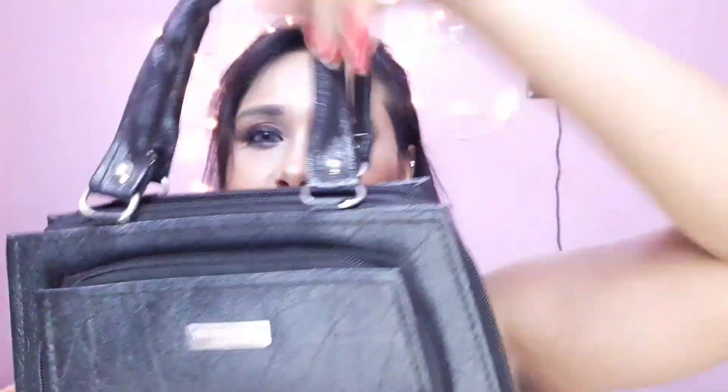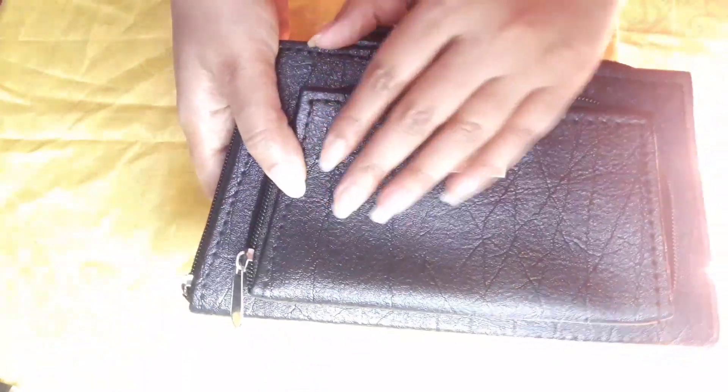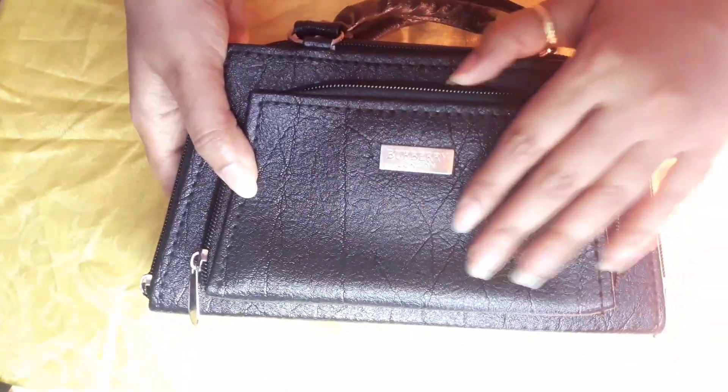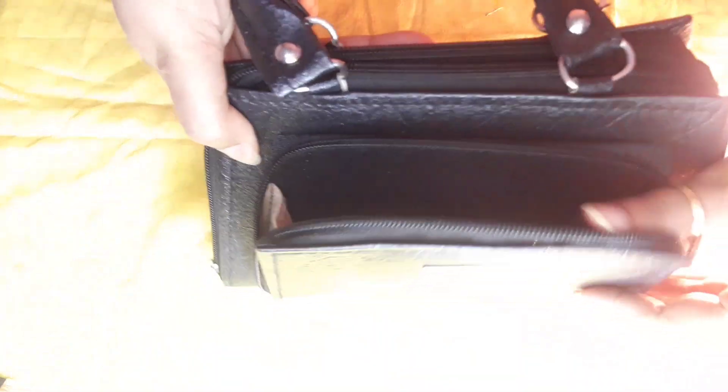I bought a bag from there — this is a black color bag with a small handle. This is how the purse looks up close and personal. I don't know the exact material but the quality feels really amazing and the purse is also very spacious as you can see in the video.